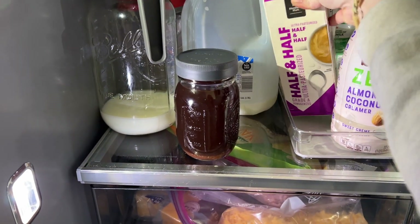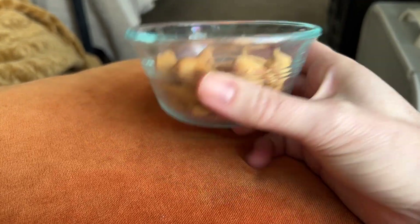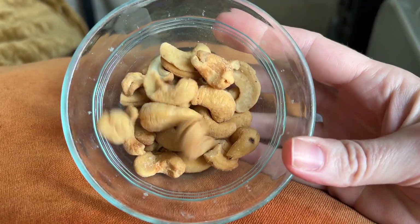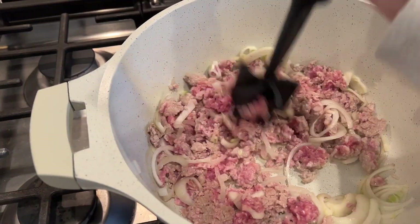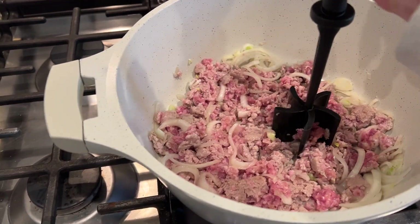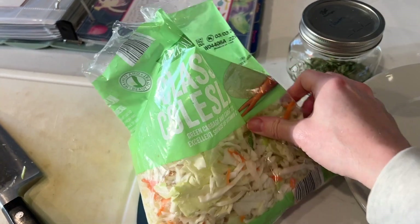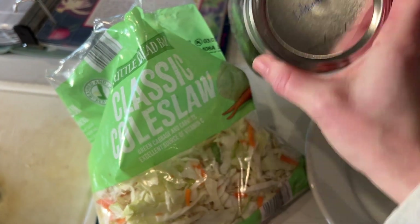Here's my afternoon salty snack of choice — just a little bit of cashews. I also like salted almonds sometimes, and sometimes I'll have those Quest protein chips, which are good too.